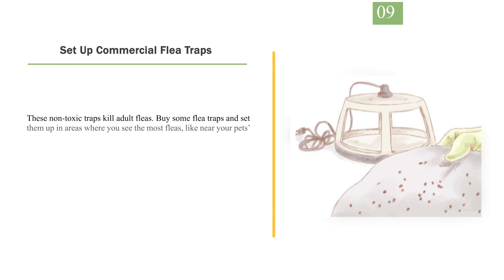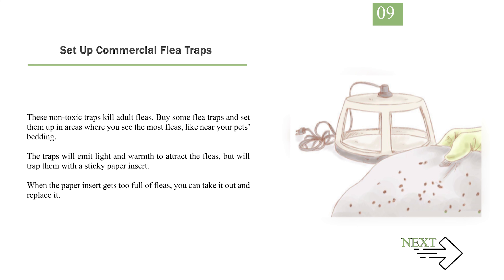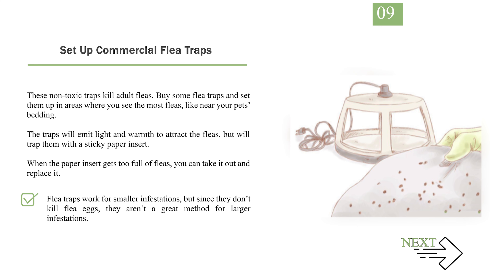Number 9: Set up commercial flea traps. These non-toxic traps kill adult fleas. Buy some flea traps and set them up in areas where you see the most fleas, like near your pet's bedding. The traps will emit light and warmth to attract the fleas, but will trap them with a sticky paper insert. When the paper insert gets too full of fleas, you can take it out and replace it. Flea traps work for smaller infestations, but since they don't kill flea eggs, they aren't a great method for larger infestations.